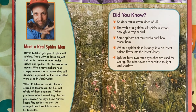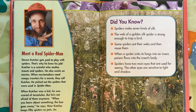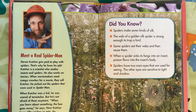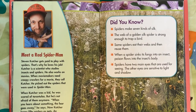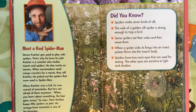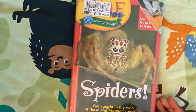Did you know spiders make seven kinds of silk? The web of a golden silk spider is strong enough to trap a bird. Some spiders eat their webs and then reuse them. When a spider sinks its fangs into an insect, poison flows into the insect's body. Spiders have two main eyes used for seeing; the other eyes are sensitive to light and shadow. The end. Thank you.